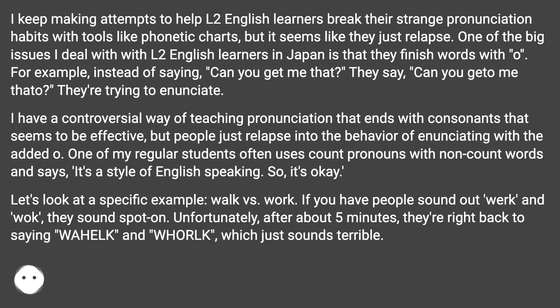They're trying to enunciate. I have a controversial way of teaching pronunciation that ends with consonants that seems to be effective, but people just relapse into the behavior of enunciating with the added 'O'. One of my regular students often uses count pronouns with non-count words and says it's a style of English speaking, so it's okay.